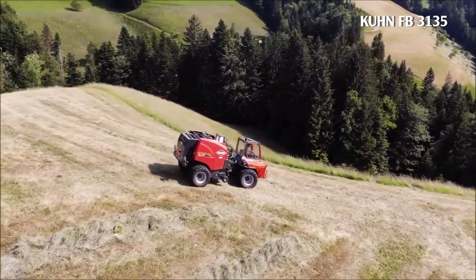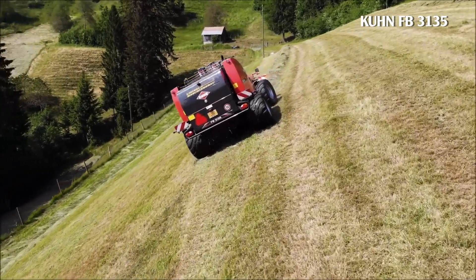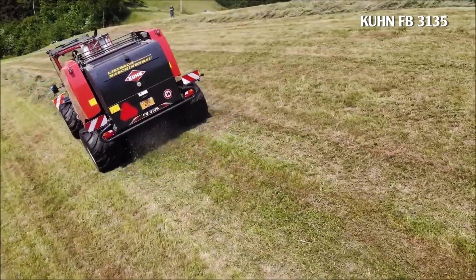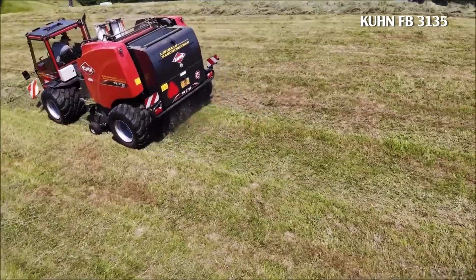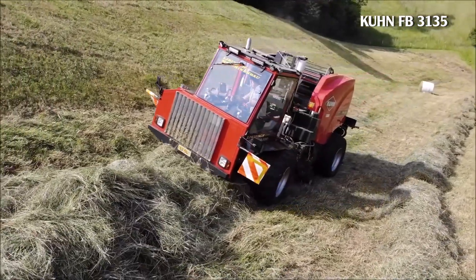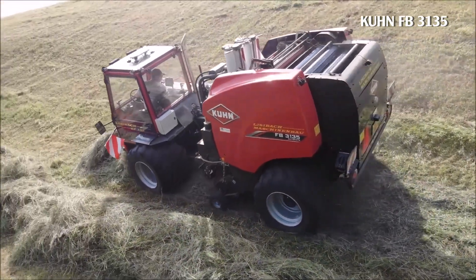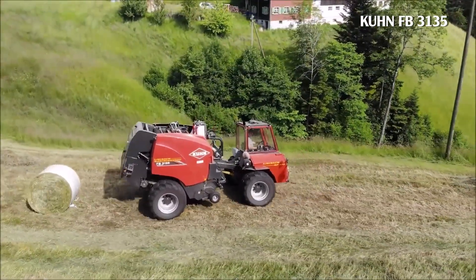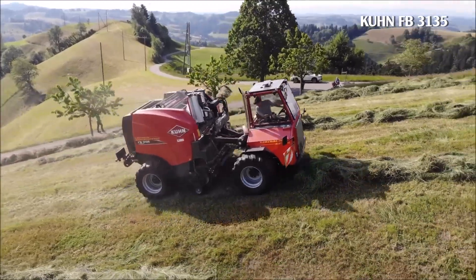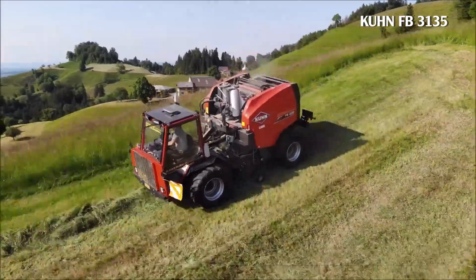KUHN FB3135. The FB3135 is a fixed-chamber circular baler designed to provide maximum throughput even in severe weather. It is available with the Kuhn Twin Film Roll Binding System. You can conveniently control each of these balers from the comfort of your tractor seat using the terminals in the cabin. The KUHN FB3135 is fully compatible with IsoOffice. With a working width of 230 centimeters, the machine is capable of working in any furrow.